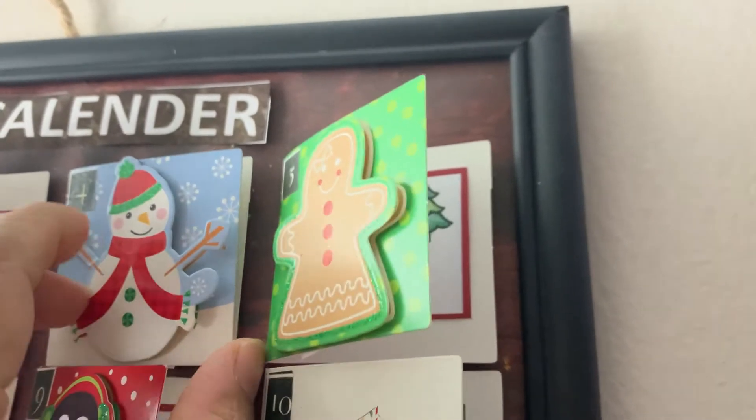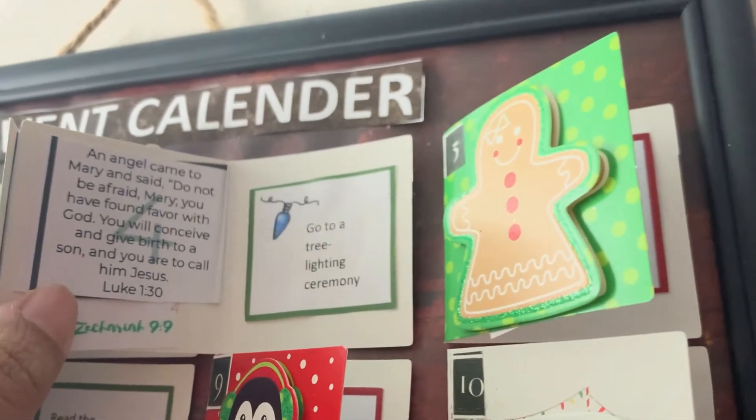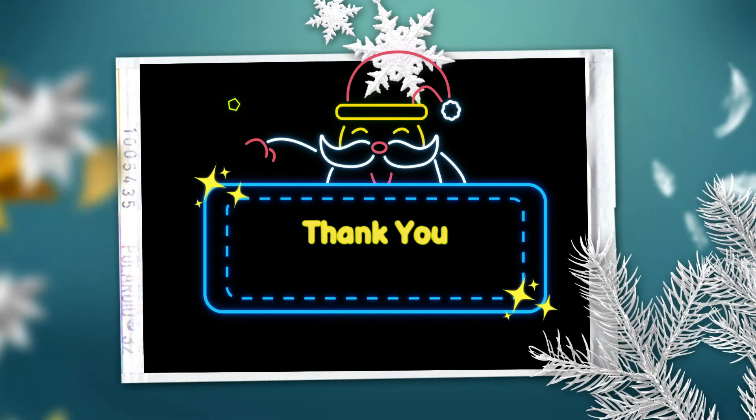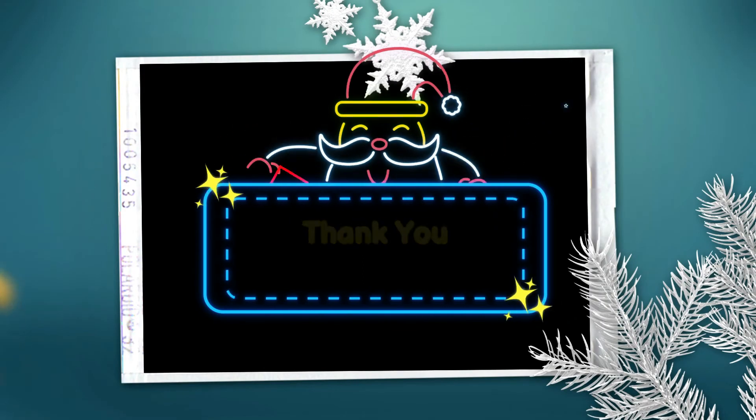This is Day 4 of Advent Calendar. And Bible verse — 10 more days left for Christmas. I might bombard you with more videos per day. Please watch all the videos and support. Thank you so much.